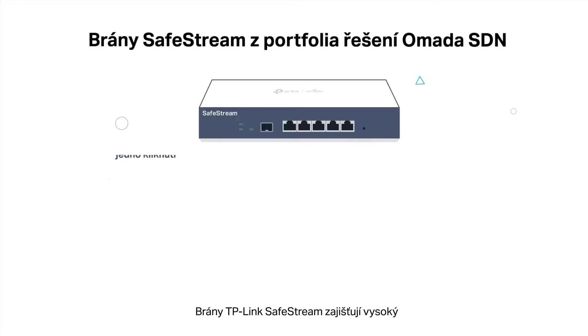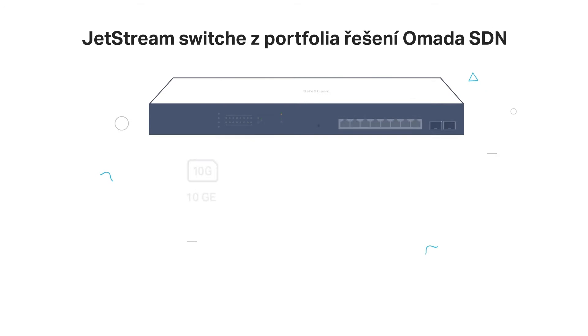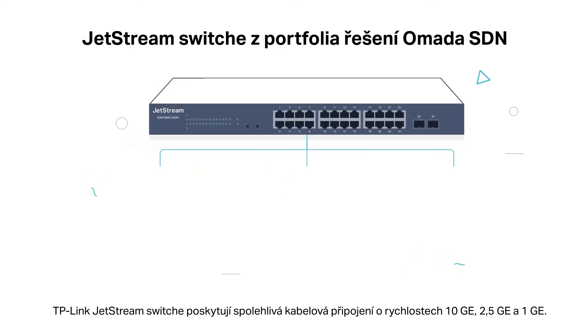TP-Link SafeStream gateways ensure high performance and security with one-click VPN and powerful firewalls. TP-Link JetStream switches provide reliable 10GE, 2.5GE, and 1GE wired connections.